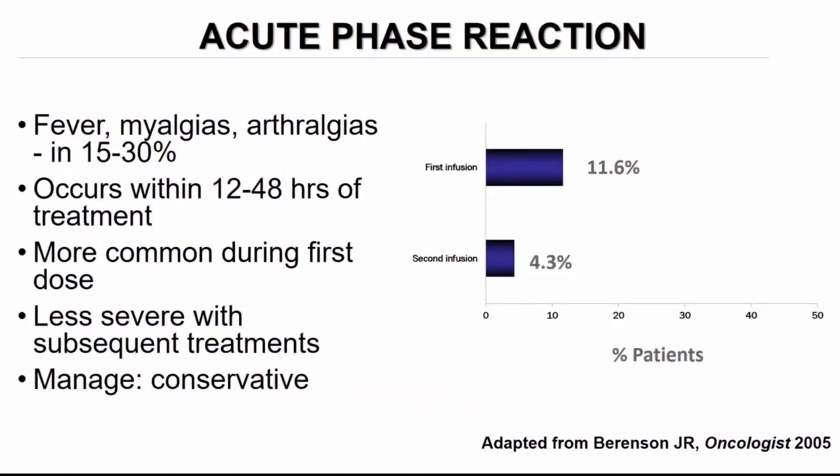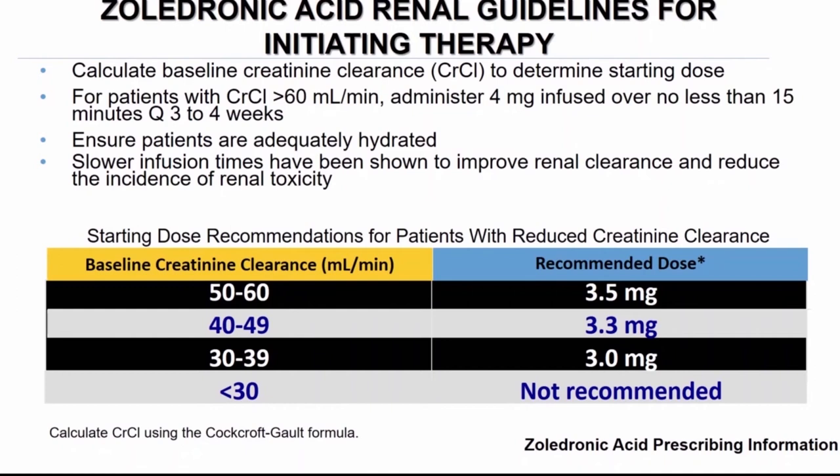The acute phase reaction occurs in up to a third of patients, typically within the first 36 hours after treatment. It's most common during the first dosing and becomes less severe over time, and management is largely conservative. With regard to renal toxicity, there is a table available for how to dose-adjust zoledronic acid in patients with compromised renal function based on their calculated creatinine clearance.